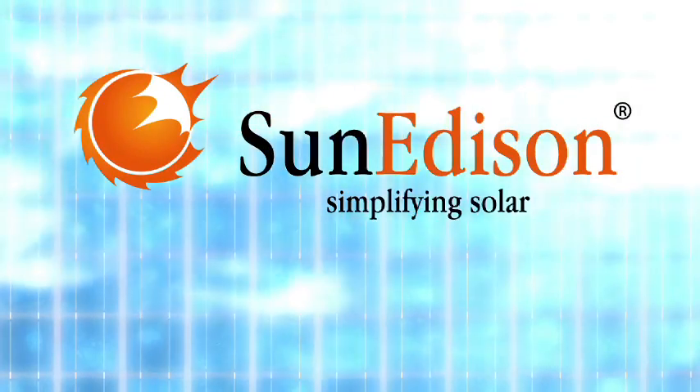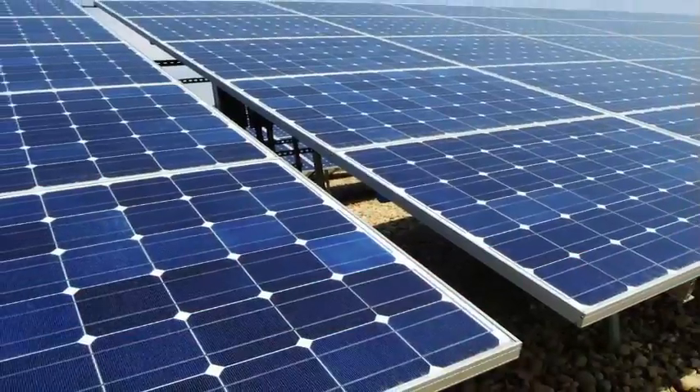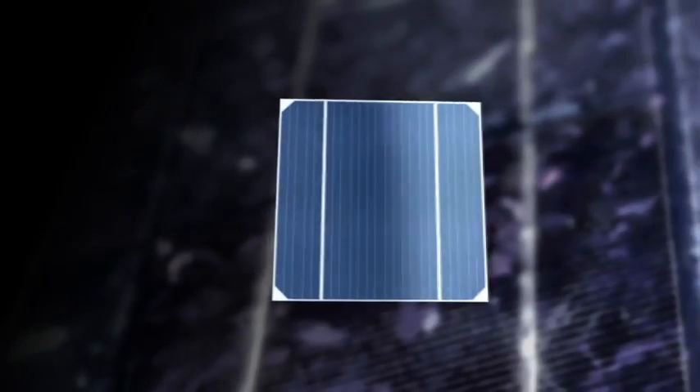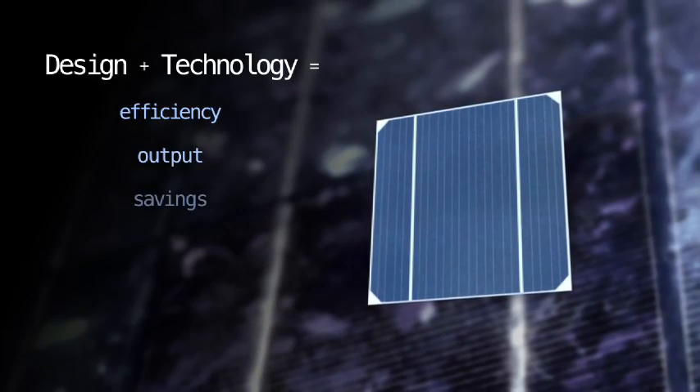SunEdison, a world leader in solar installations and innovations, offers economically viable turnkey solutions for forward-thinking organizations like yours. Each solar deployment integrates design with technology for unmatched efficiency, output, and savings.